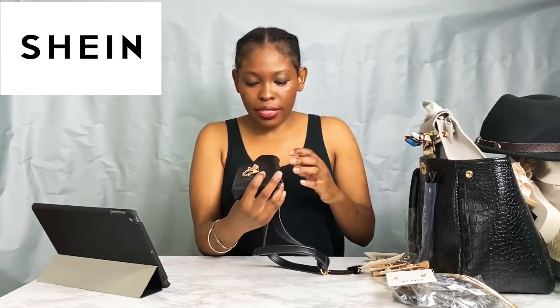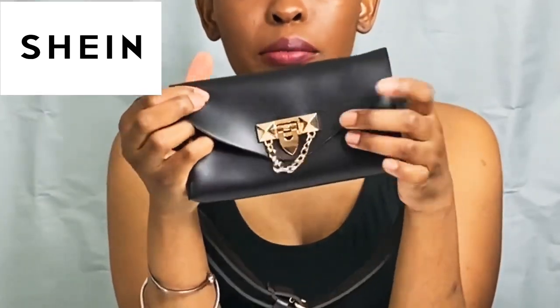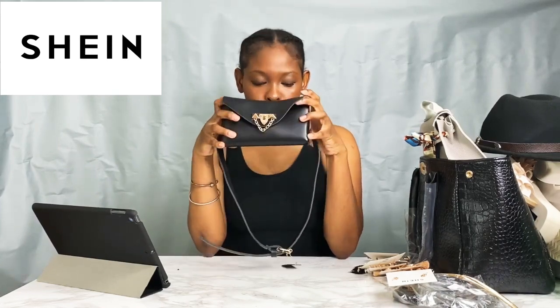I also got this little fanny pack with gold detailing and a little chain. It goes around your stomach like a belt. I tried to make it a crossbody but it didn't look right, so I'll just wear it as a regular fanny pack. This was only six dollars — I think it was a really good deal and it should last at least through the summer, though it's not real leather.